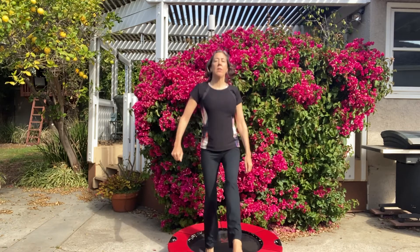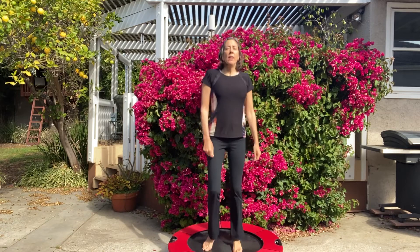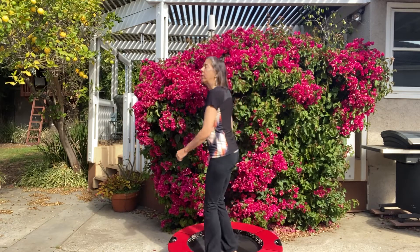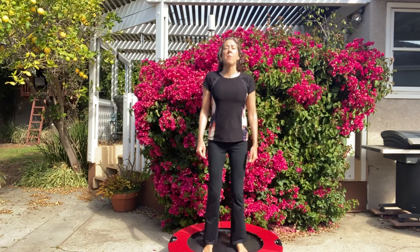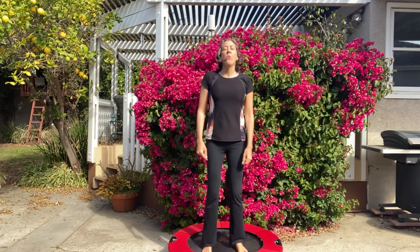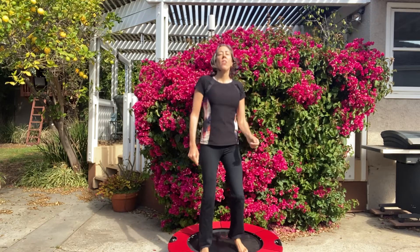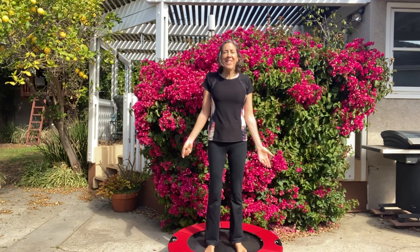You can also do some side-to-side mini running, high knees, and what they call going around the world — just fun things. But really the bottom line is all you have to do is the health bounce, just like this, or this side-to-side version, and it's super easy to do.